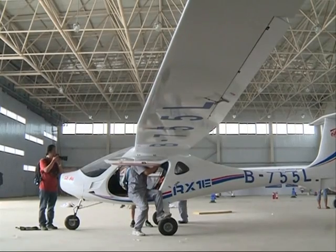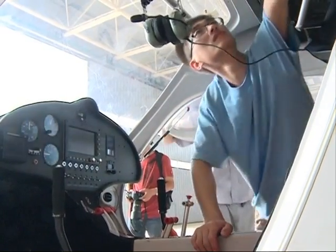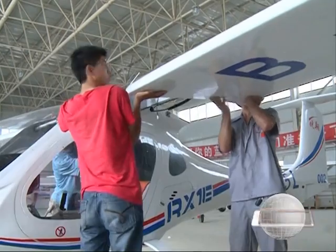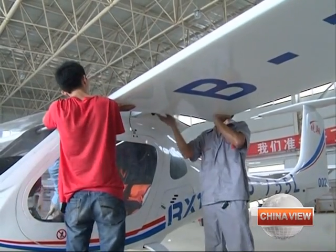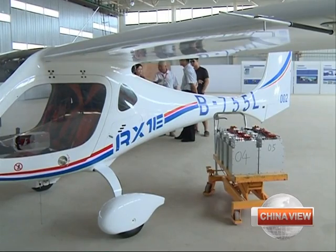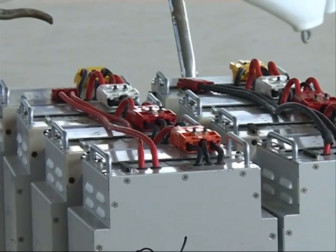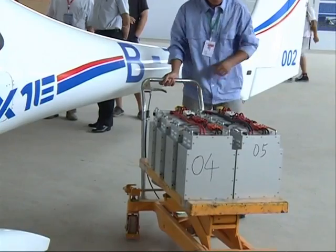The aircraft is made of a carbon fiber composite material, making it light and inexpensive. The engine we use is small but powerful. The lithium battery has a large capacity but doesn't weigh much. One and a half hours of battery charging allows the plane to fly for about 40 minutes. Each charge uses just 10 kilowatts, costing only 5 yuan, or less than 1 US dollar, to charge.